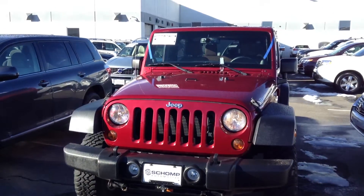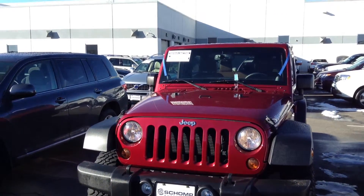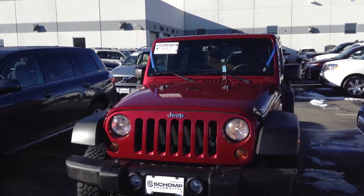Good morning. This is Steve and I'm with Shop BMW. This is a 2013 Jeep Wrangler Rubicon.